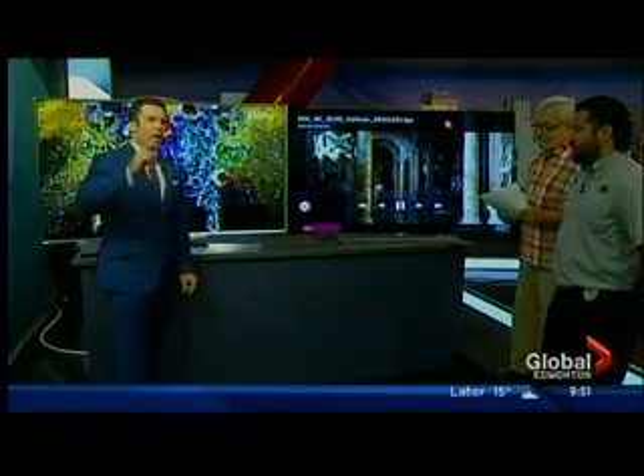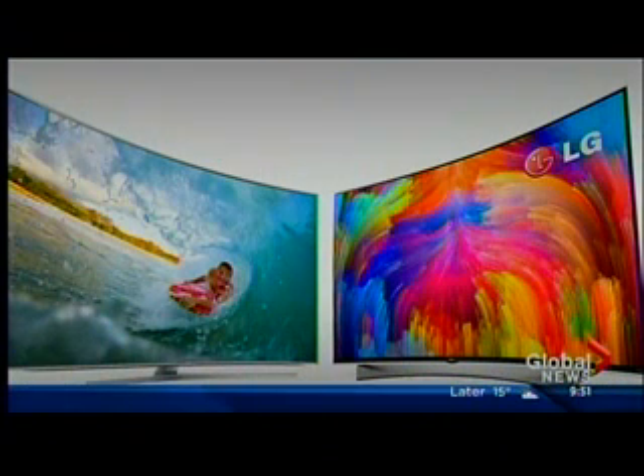That's the TVs — the latest and greatest. We've got other things to talk about as well. Steve is here with much more than just TVs, because we're giving things away for Father's Day.